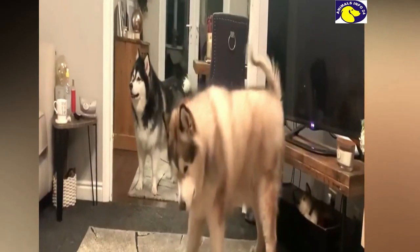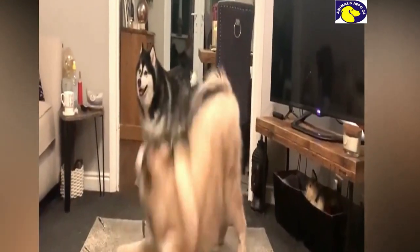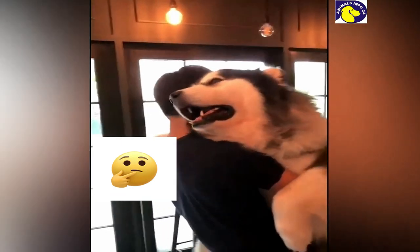Number 1: Your house must be spacious, because this dog breed needs a lot of space. If your house is small, you will not be able to raise it. Number 2: The budget should be good for this dog breed, because the larger the dog breed, the more expensive it is.